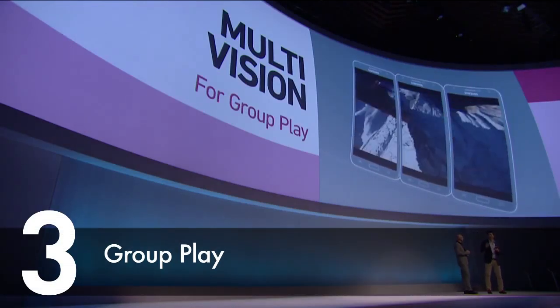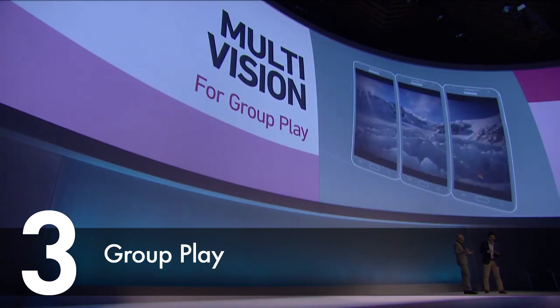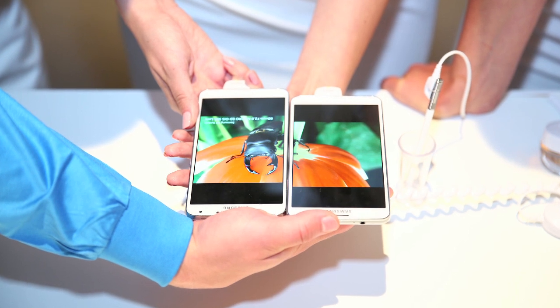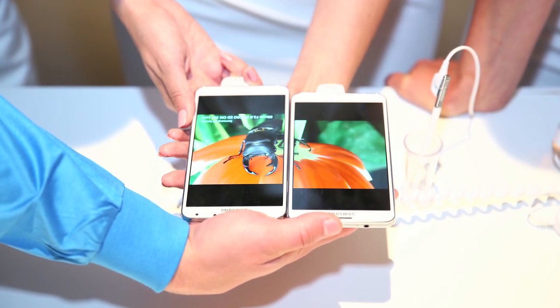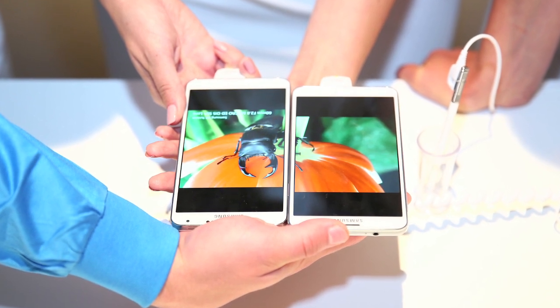At number 3 is Group Play, which allows you and your friends to play the same music or games together and to share documents. This latest version lets you share videos and play content simultaneously. The Note 3 will also allow you to connect up to 5 devices alongside each other to create a big screen viewing experience.